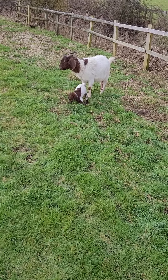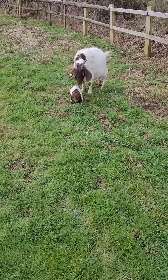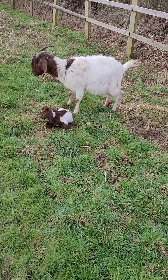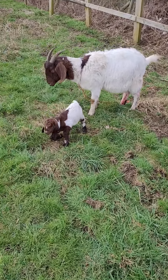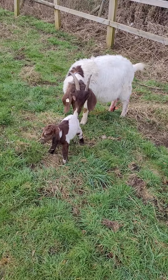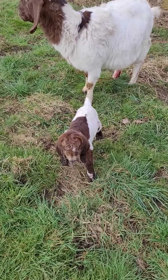Hey guys, just come back to the farm and this is what I've come back to - a new barn! Got a new barn, another new barn on the farm, another day barn - oh, he's beautiful!